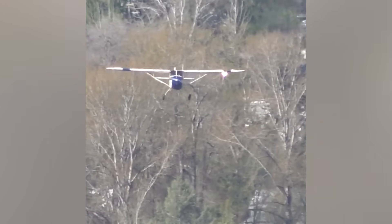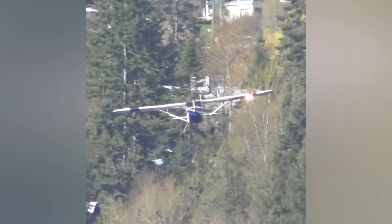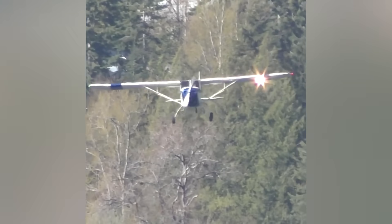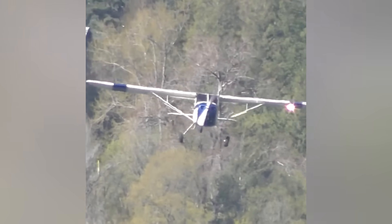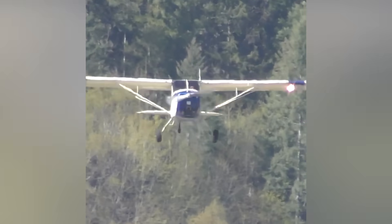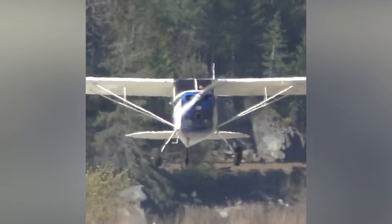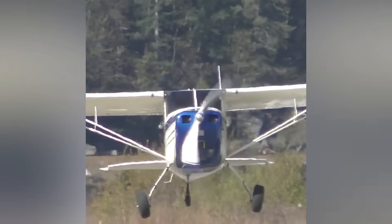Now let's look at the go-around itself, because that's where everything seemed to happen. When a pilot decides to go around, the steps are simple in theory: full power, positive pitch, clean up the airplane, climb out, and try again. But in practice, especially at low altitude, it's one of the most demanding maneuvers in flying. As power was applied, that Rotax engine came alive almost instantly. Unlike older trainers that respond a little slower, this thing reacts now. Full power brings all the left-turning tendencies into play — torque, p-factor, and the slipstream effect — and they all hit at once. That's why right rudder isn't optional here. It's essential.